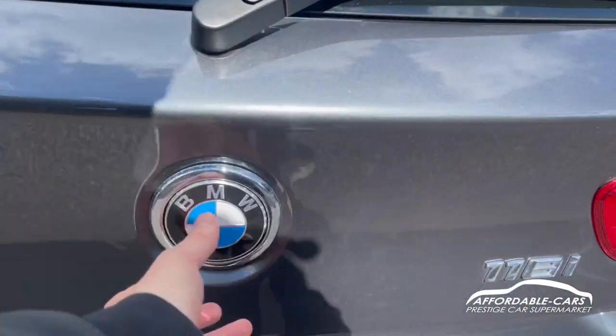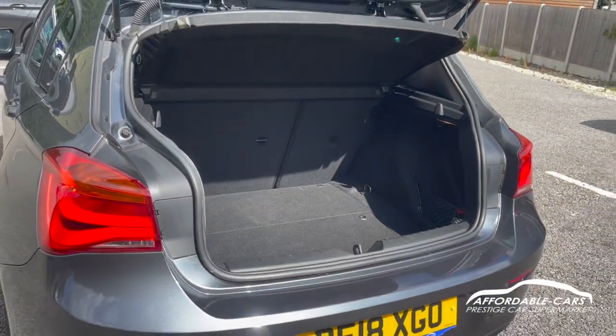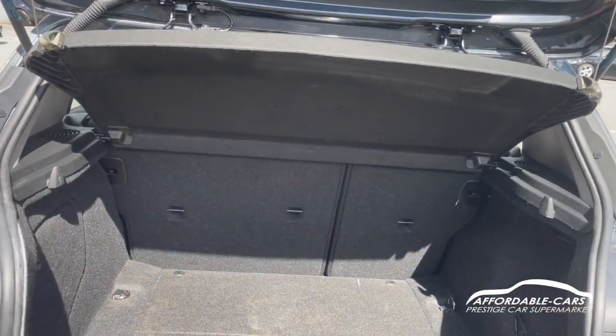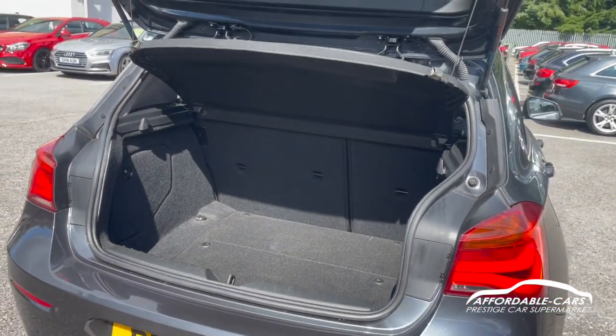We're going to open up the boot. You've got great boot space — you can fit a lot in there. You can also get a load space cover, and you can put your seats down if you want extra space, so you can get even more in. That's really great for a hatchback.